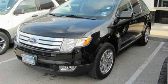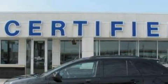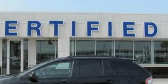This is a 2007 Ford Edge, a great blend of utility, comfort, and style. It has a 3.5-liter six-cylinder engine and a six-speed automatic transmission.